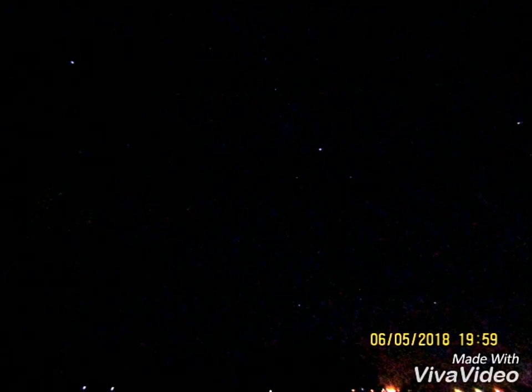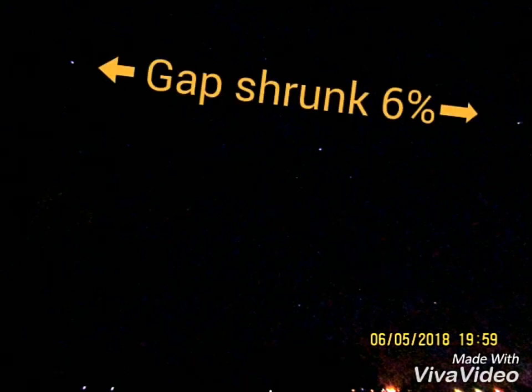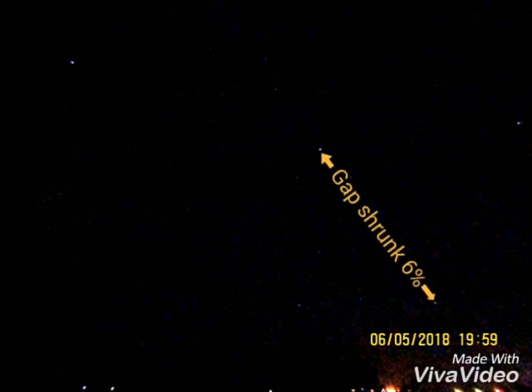I measured the gaps between the four stars in each of the photos in millimetres. The Canopus–Sirius gap shrunk and then grew by 2%. The Canopus–Betelgeuse gap shrunk 2%. The Canopus–Procyon gap shrunk 6%. The Sirius–Betelgeuse gap shrunk 6%.